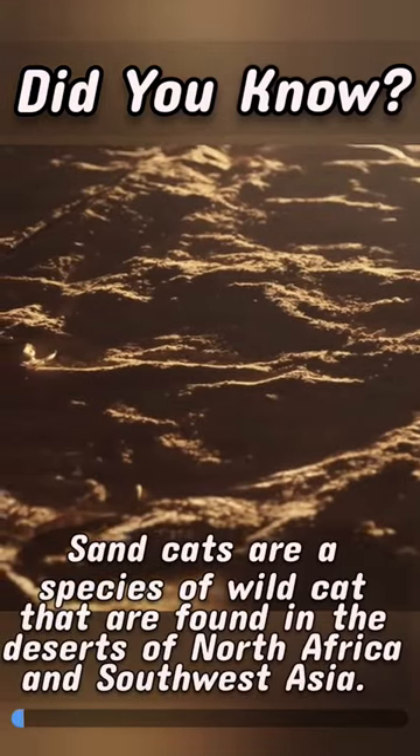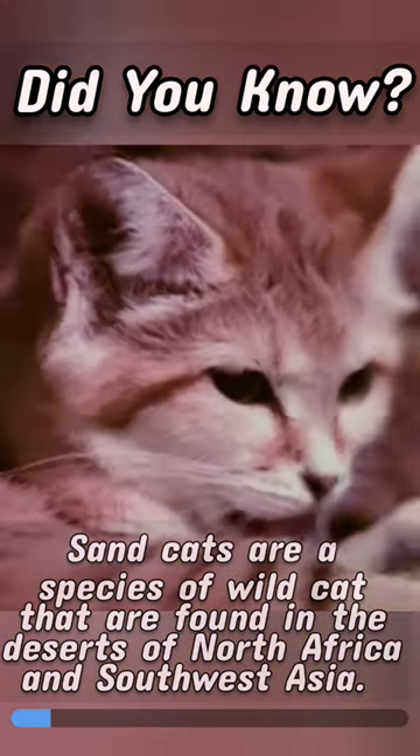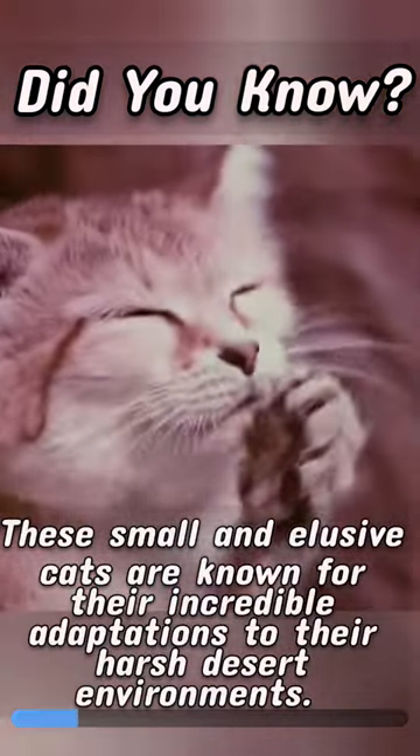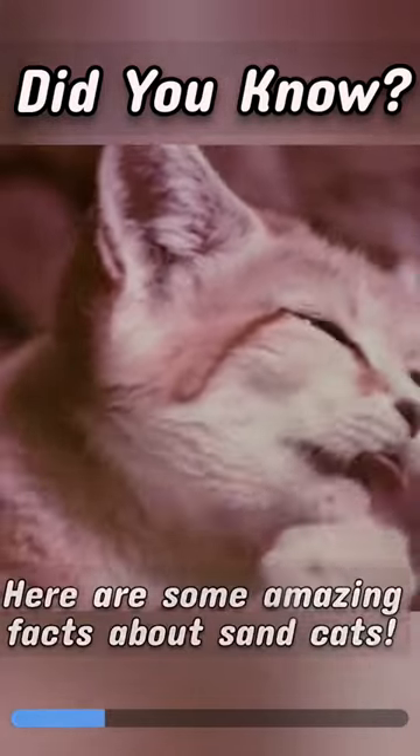Did you know? Sandcats are a species of wild cat that are found in the deserts of North Africa and Southwest Asia. These small and elusive cats are known for their incredible adaptations to their harsh desert environments. Here are some amazing facts about sandcats.